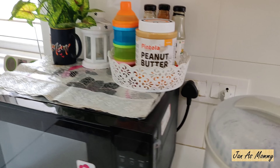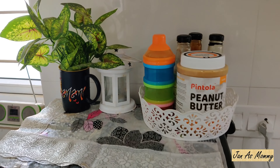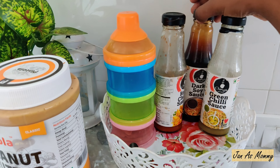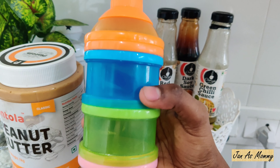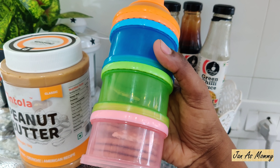Next to the sterilizer I have a microwave oven. On top of the microwave I have a big box of peanut butter - one of my favorites - some sauce spreads, and a cute little tiffin box for my baby. I always have some snacks in it so whenever I go out I'll just take it up and drop it in her diaper bag.